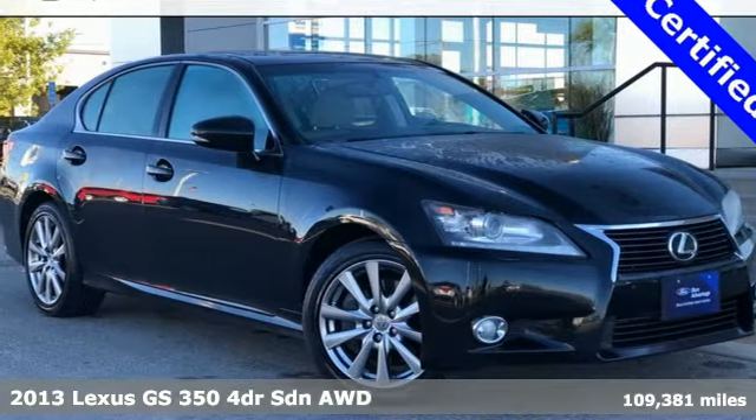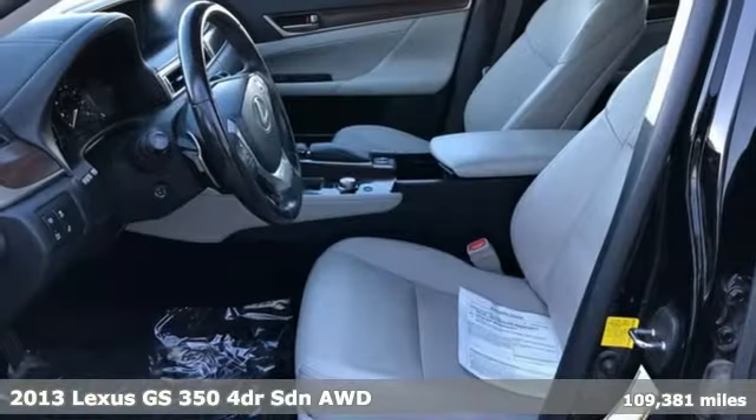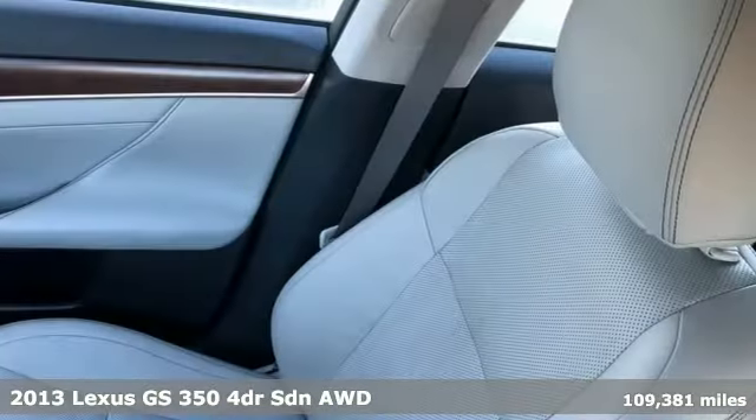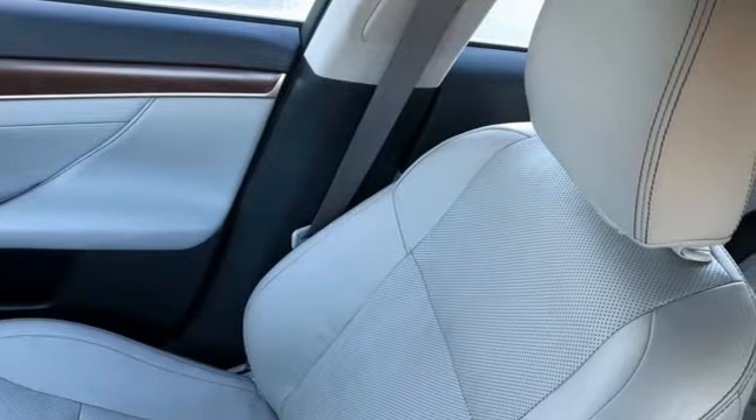Here's a 2013 Lexus GS350. Inspired design, relentless innovation, incredible performance. That is the DNA of a Lexus.